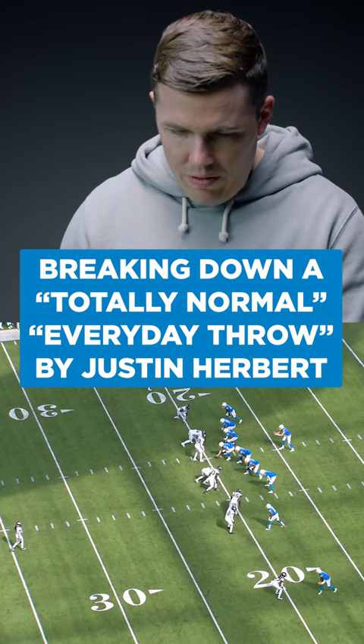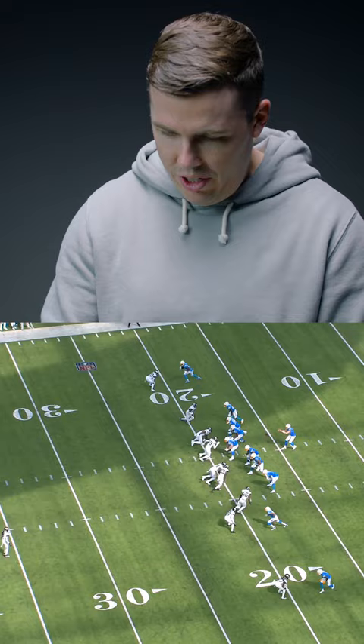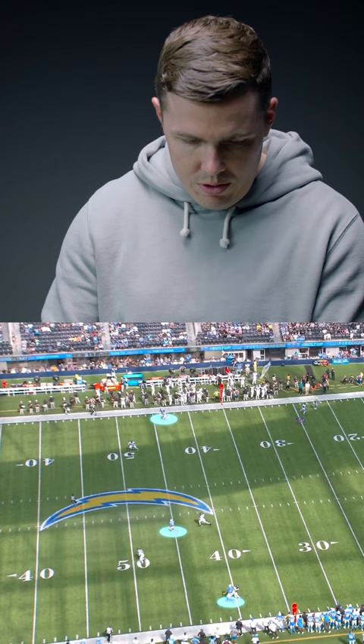All right, so the next throw we got here is Jacksonville. It's third and 15. We're gonna get a little extra protection here, and we're just gonna get three guys vertical — three guys going deep.